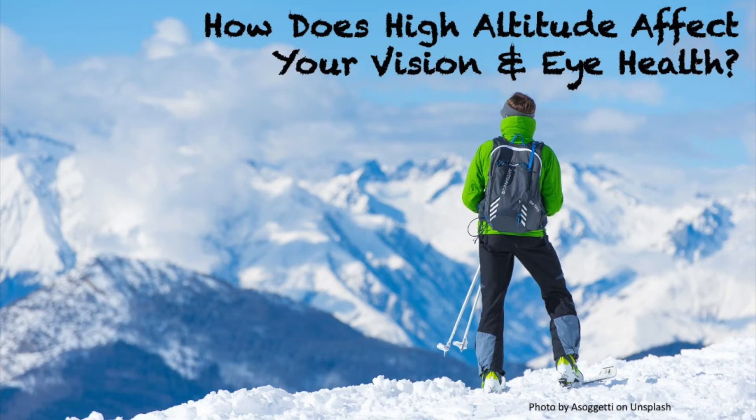The eye is a wonder of evolution. However, having worn glasses since I was nine years old, I also know that it doesn't always work perfectly. In today's episode, we explore how being in a different environment, such as being high up in the mountains, might affect our vision.